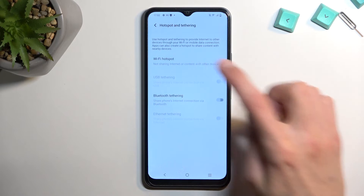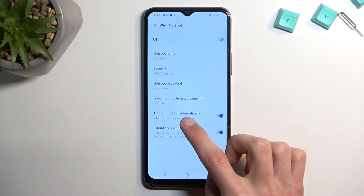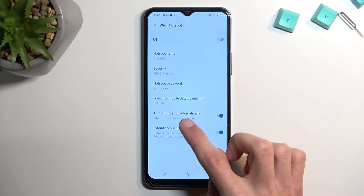Now, quickly, I'm going to add one more thing here. We do have this option right here — turn off hotspot automatically. I do recommend keeping this enabled.